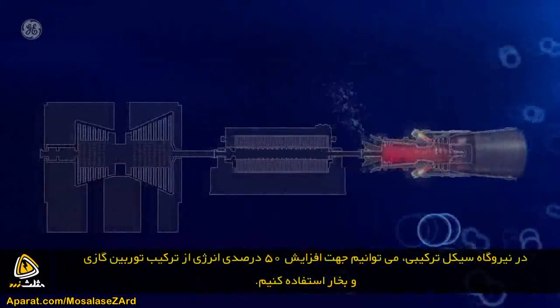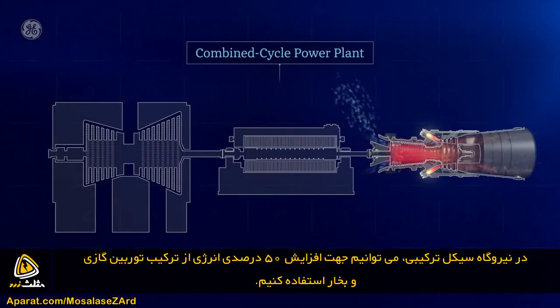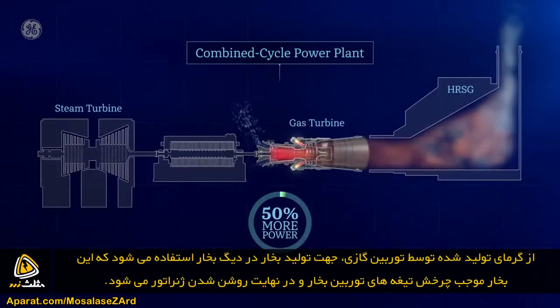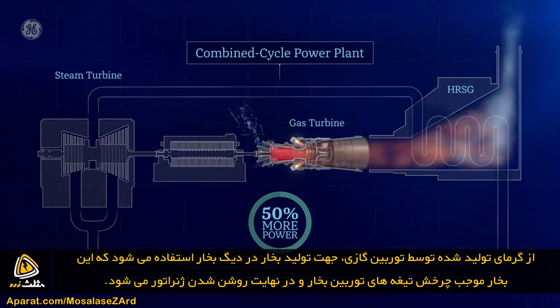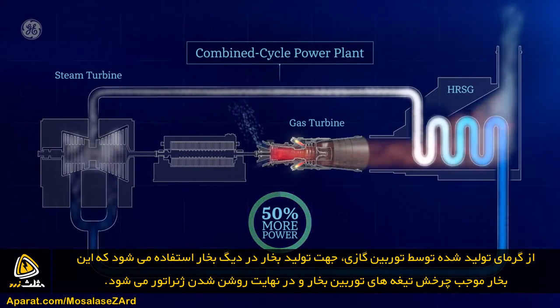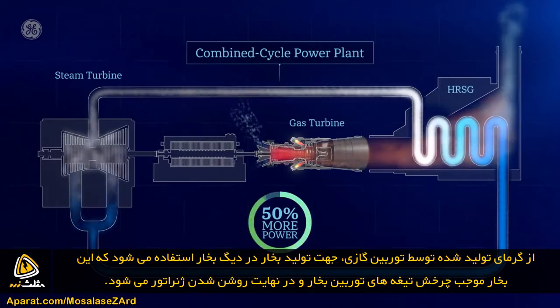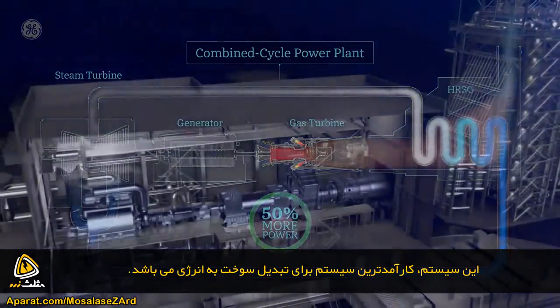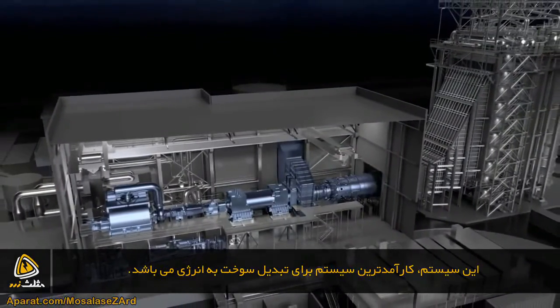In what's called a combined cycle power plant, the gas turbine can be used in combination with a steam turbine to generate 50% more power. The hot exhaust generated from the gas turbine is used to create steam in a boiler, which then spins the steam turbine blades with their own drive shaft that turns the generator. What you end up with is the most efficient system for converting fuel into energy.